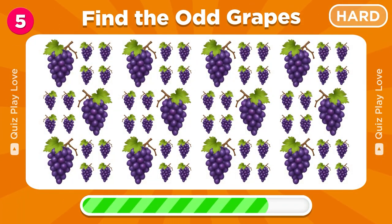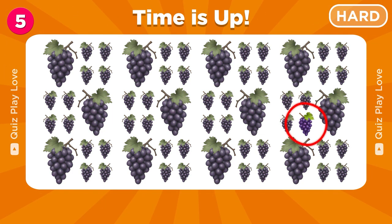Let's find the grapes that are different from the rest. Awesome!